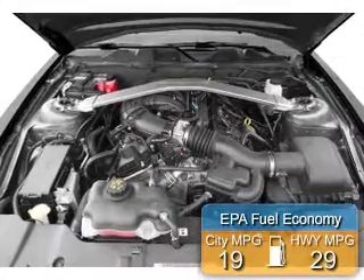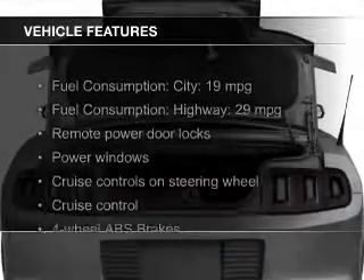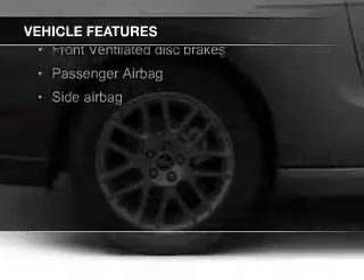Great fuel efficiency saves you money by requiring fewer trips to the gas station. The features include a power convertible top, electric trunk, digital audio input, steering wheel controls, and aluminum rims.